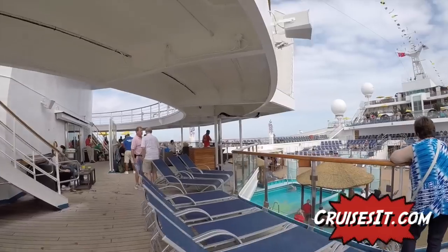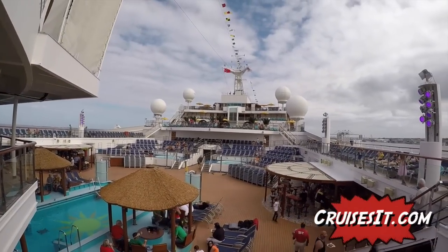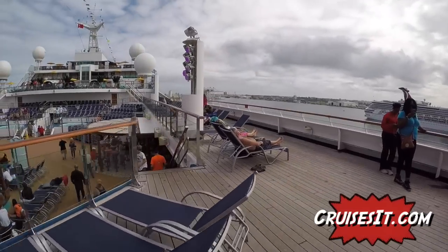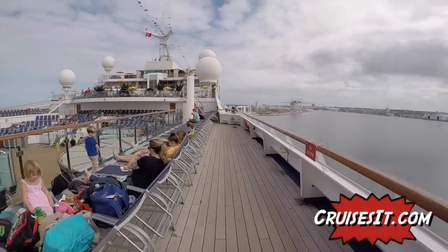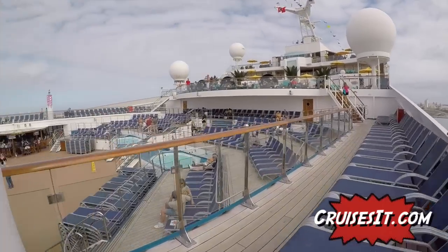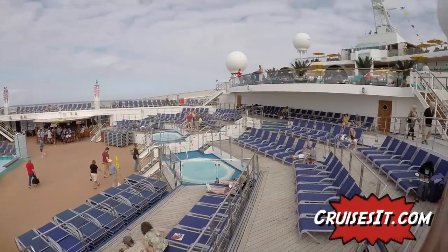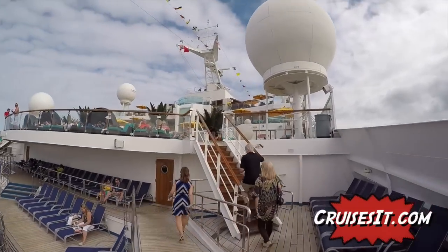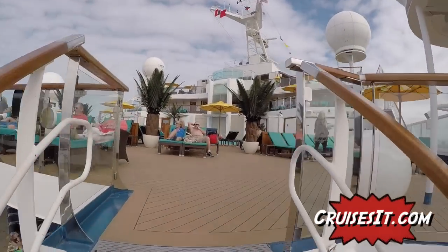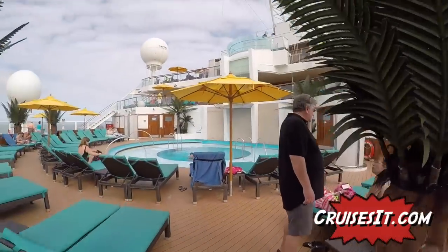Right here is the main pool area. We're overlooking the pool, the Red Frog Pub on the right, and in the background is the Serenity area. One thing I really liked about this ship is that the back of the ship is the sports area and kids area, and right here in the middle is an area for everybody. You have the Red Frog Pub, the Blue Iguana Tequila Bar, and the main pool. Up here you have the Serenity area which is only for adults, and what's really neat is that it overlooks the main pool area.